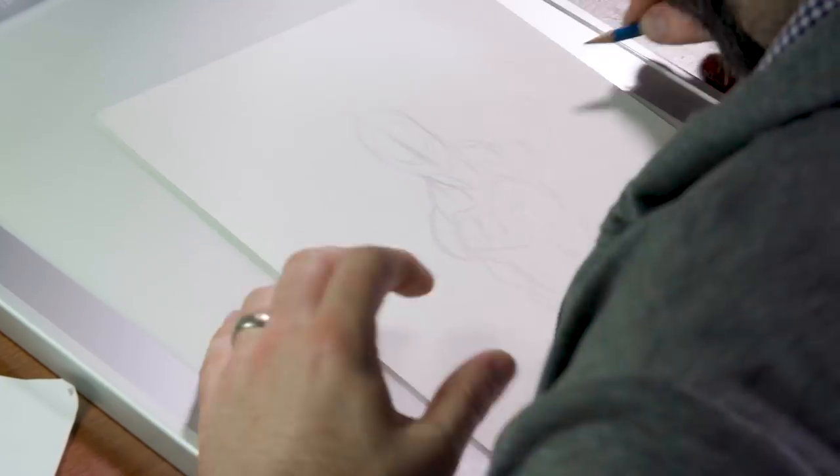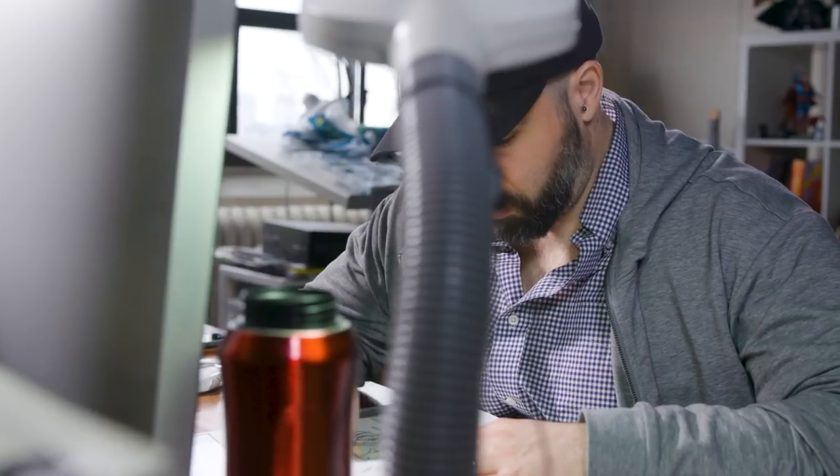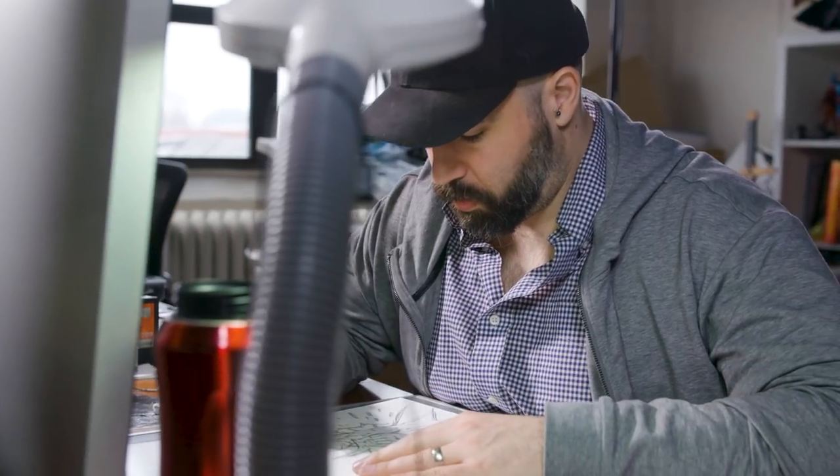I generally start with sort of holding the pencil on its side and kind of box around looking for a gesture that I like. And then I think of what this character is and what's special about this guy and what he does and how to pose something that demonstrates that.